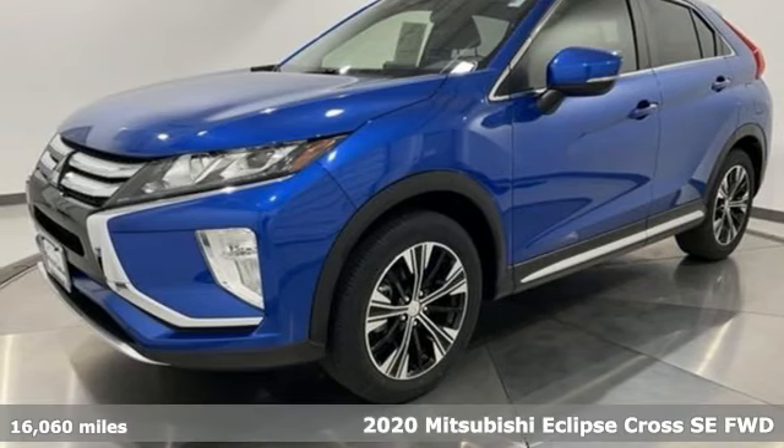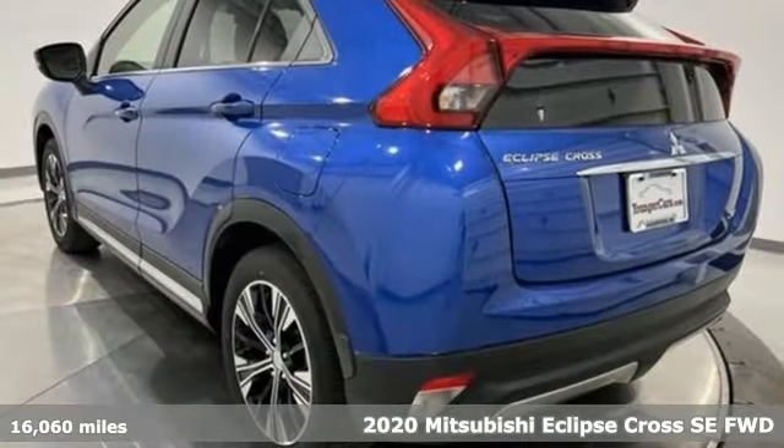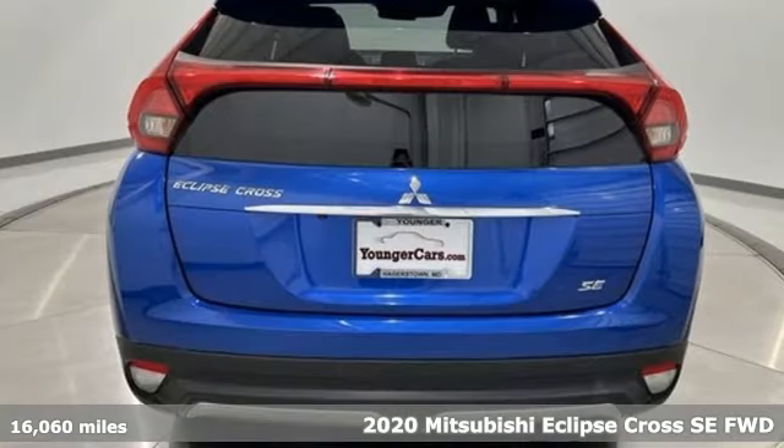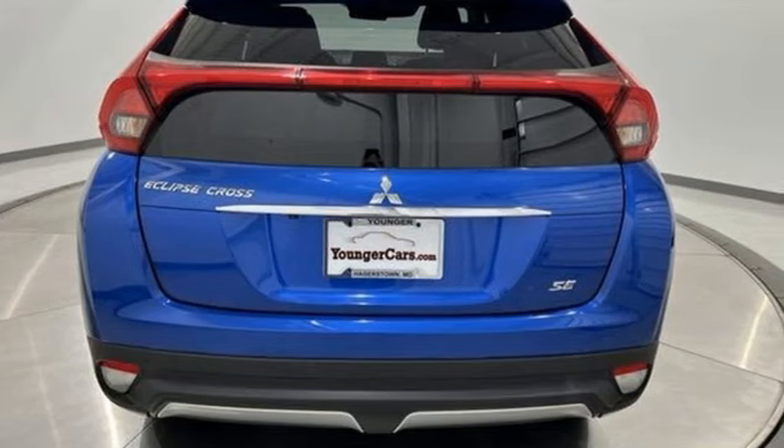It's a 2020 Mitsubishi Eclipse Cross. Striking, strong, stimulating. Now is the time to get into this Eclipse Cross. Plus, it offers an exciting list of features.